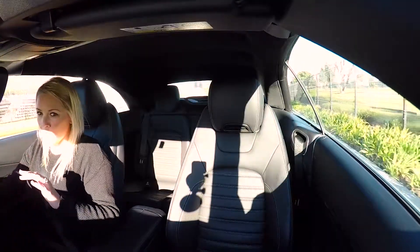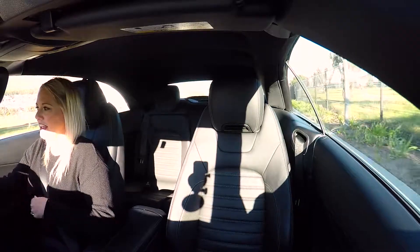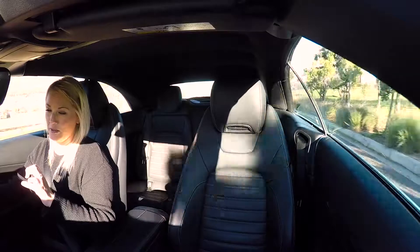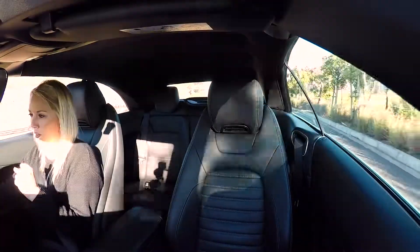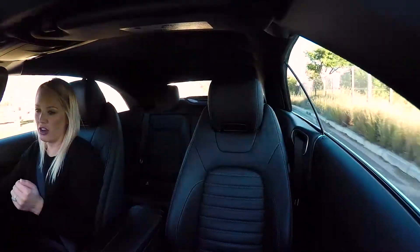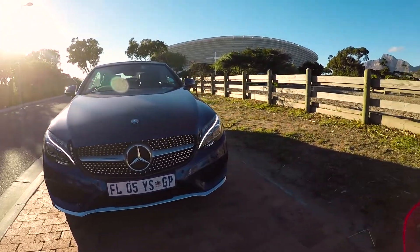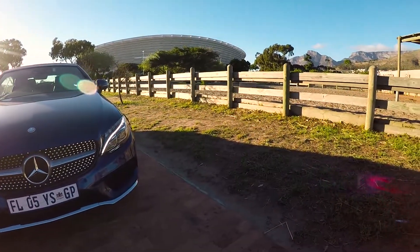It doesn't have the most comfortable ride, I have to say. It's fine if you're cruising, but if you go over small bumps and stuff it can really kick you in the gut. This has optional 19-inch alloys on it. I think if you have the 17-inch rims you might find it to be a bit better.